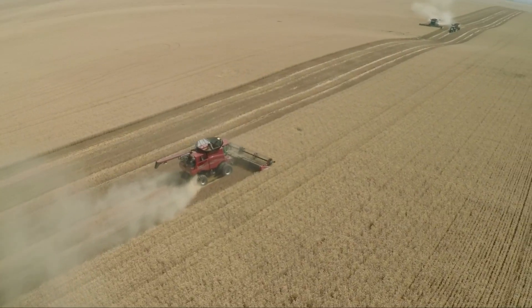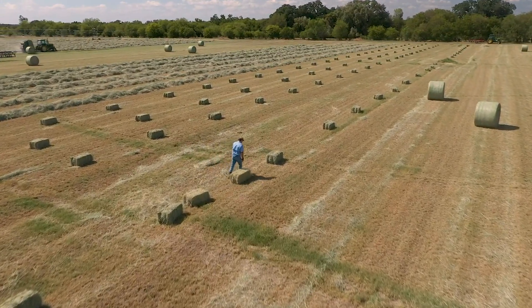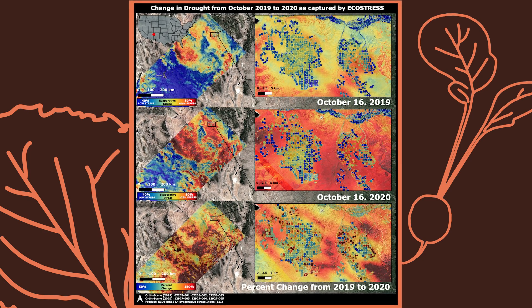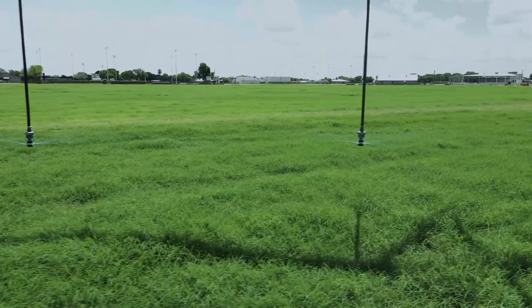So all this data is captured and collected — who then uses it? Well, we have a wide variety of partners. One of our key partners is the US Department of Agriculture. They utilize the data to better understand crop water stress across different areas, primarily in the continental United States. They use this to understand and inform decisions like irrigation and water management, as well as the onset of drought.